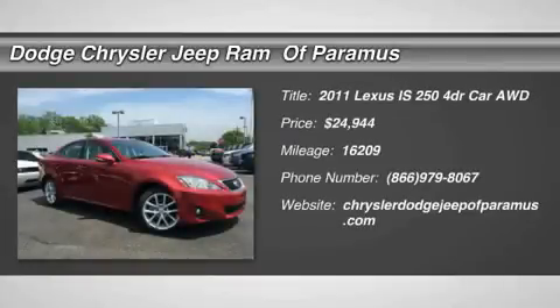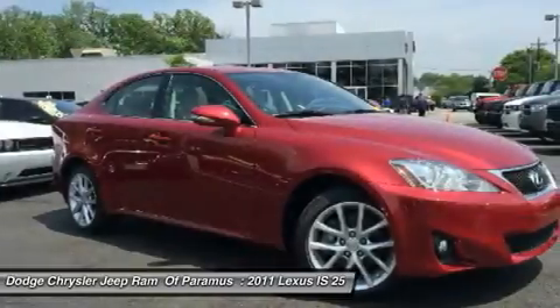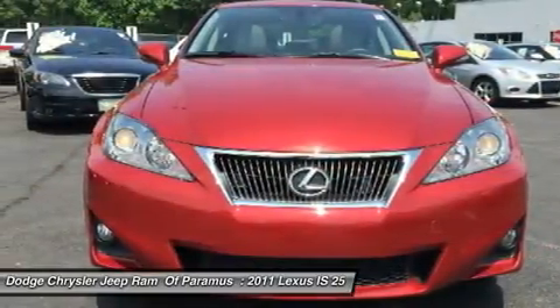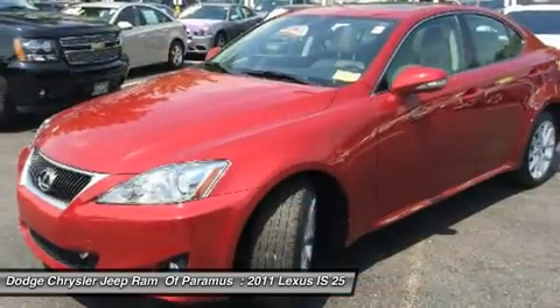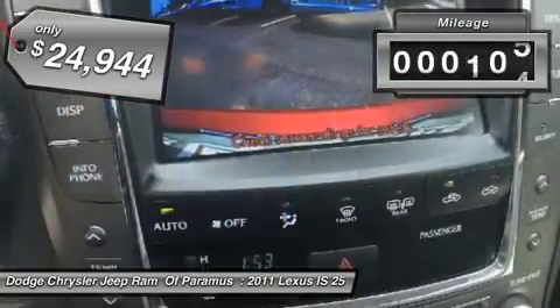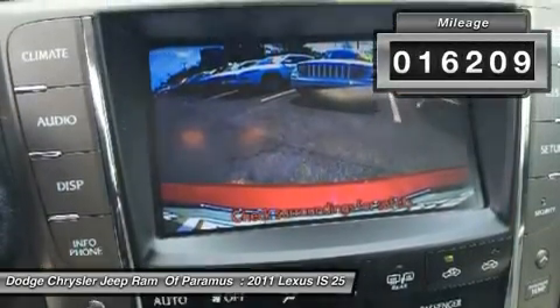The 2011 IS250. An interior and exterior design inspired by the world of competitive racing, the IS250's authentic performance and style are the hallmarks of this classy luxury sedan, priced below $25,000. This vehicle has less than 20,000 miles.